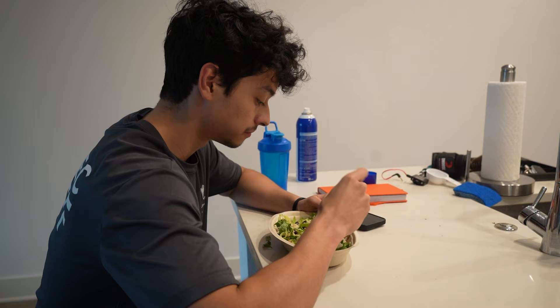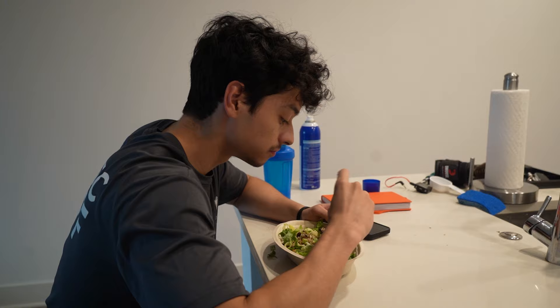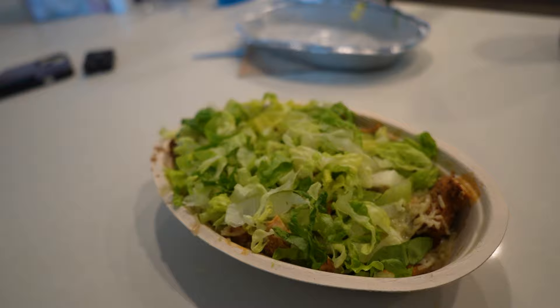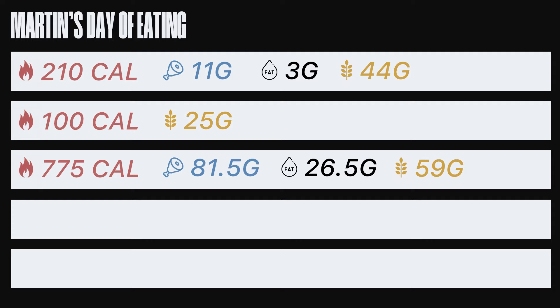On my way home, I have my first actual meal — today was a Chipotle bowl. My cutting Chipotle bowl has double chicken, white rice, lettuce, black beans, and cheese. This meal totals to about 775 calories, 81.5 grams of protein, 59 grams of carbs, and 26.5 grams of fat. If I were bulking, I'd do one serving of chicken, extra rice, and get a burrito to increase the carbs.